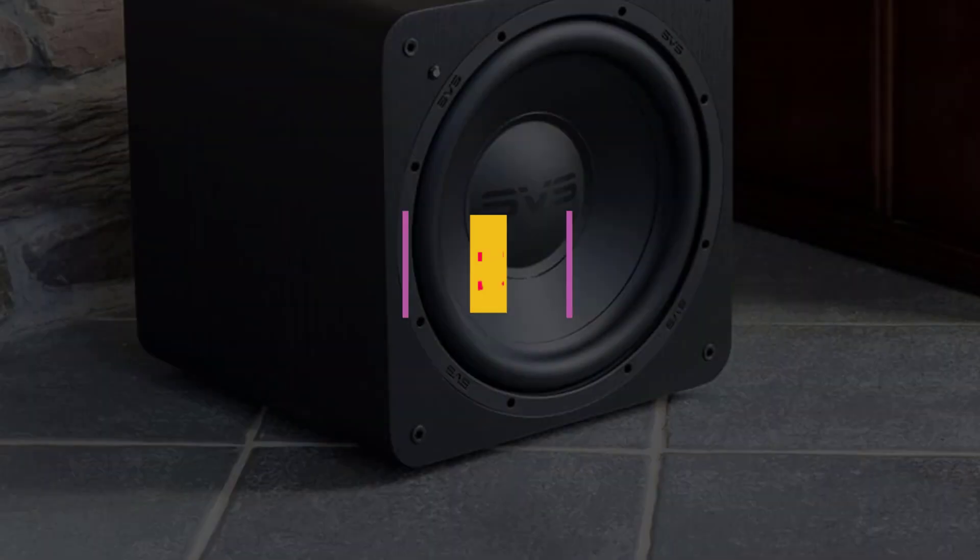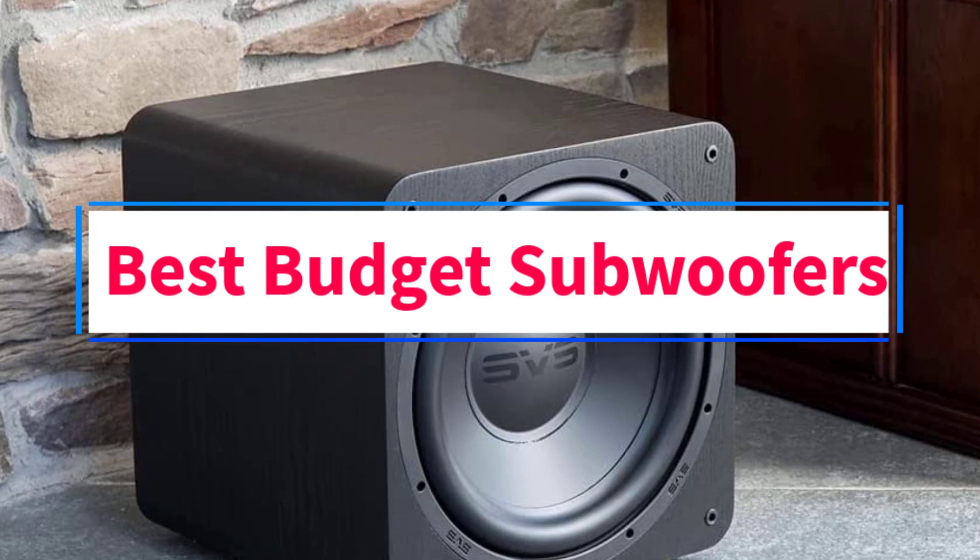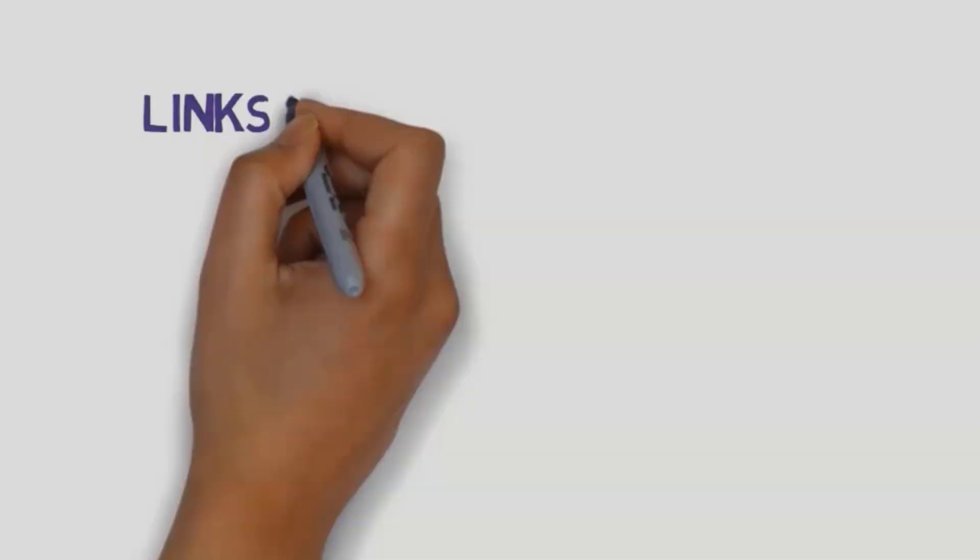Are you looking for the best budget subwoofers? In this video, we will look at four of the best subwoofers on the market. We have included links in the description, so make sure you check those out to see which one is in your budget range.